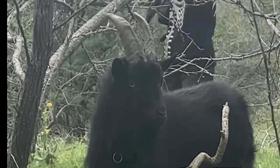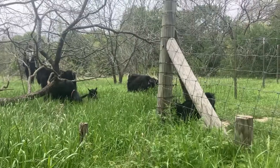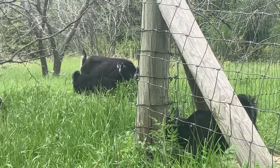Another thing you should also consider is predators. How are your goats going to be protected from predators at peak hunting hours like dawn, dusk, and in the middle of the night?